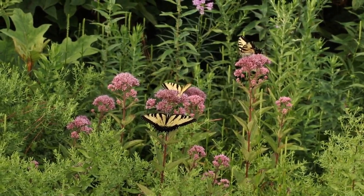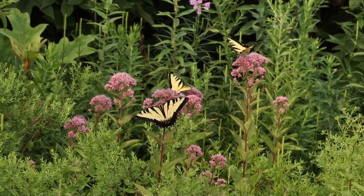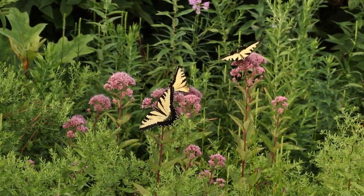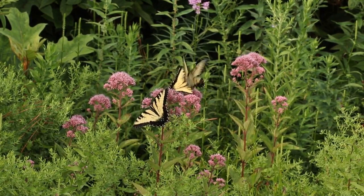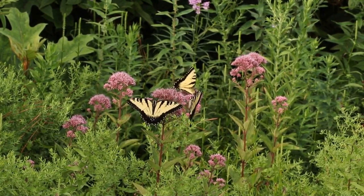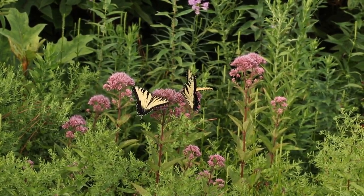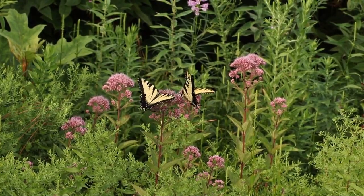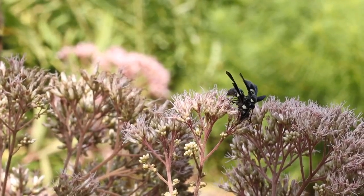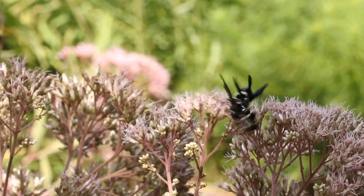Another plant celebrated for attracting a diversity of pollinators is Joe-pye weed, Eutrochium dubium. You could park yourself in front of a Joe-pye weed patch and count over a dozen different species visiting it. These four-toothed mason wasps are managing to do a little multitasking on the Joe-pye weed, but I'll leave it to you to interpret the drama unfolding here.